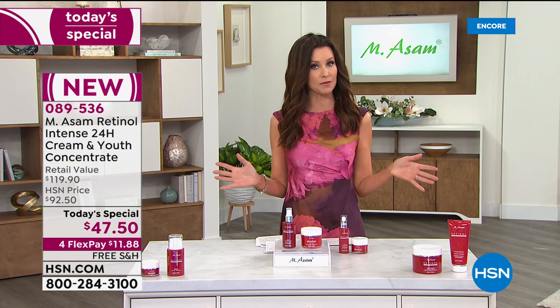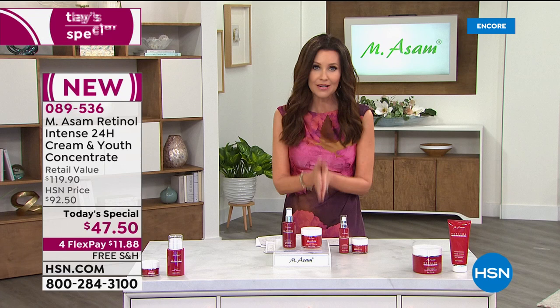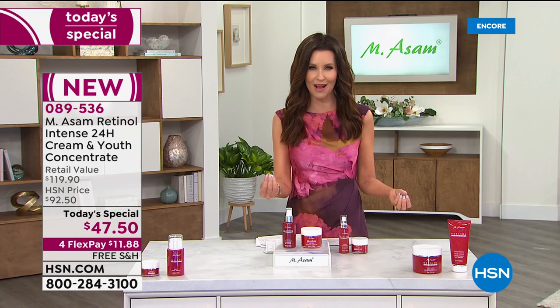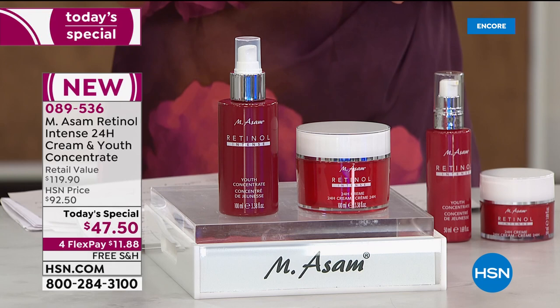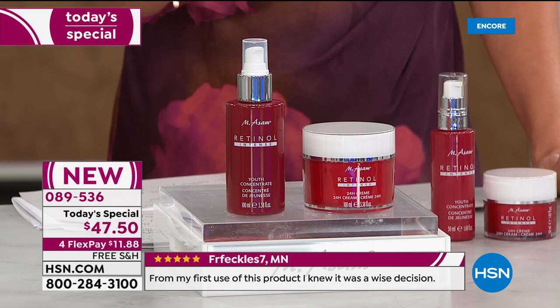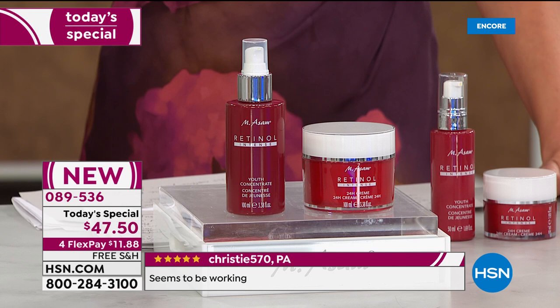Here at HSN, we want you to be able to fall in love with a product. These are customer pick products that have really worked. We've got consumer perception studies. If you get it home and you don't see results like you saw in those two-week before and afters, you are welcome to send this back, no questions asked within 30 days. After your first payment of $11.88, you can get all the incredible benefits of retinol - reducing the appearance of wrinkles, hydrating the skin, improving the elasticity of your skin, helping your skin look smoother, younger, and more supple.